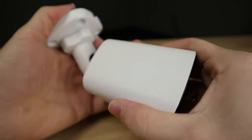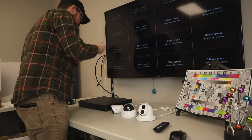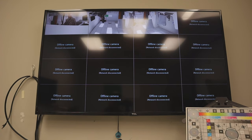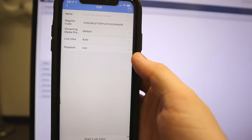Installation is a breeze and setup only takes a few minutes. Got a Uniview NVR? Get instant plug-and-play video. Need to access your cameras on the go? Simply scan the QR code for remote access on your mobile device.